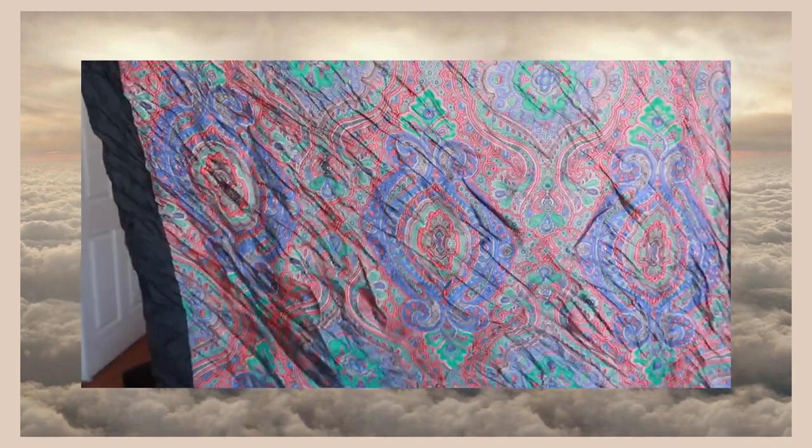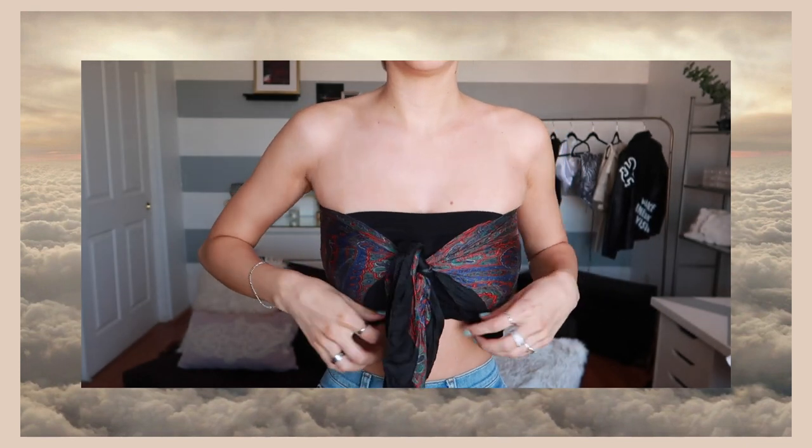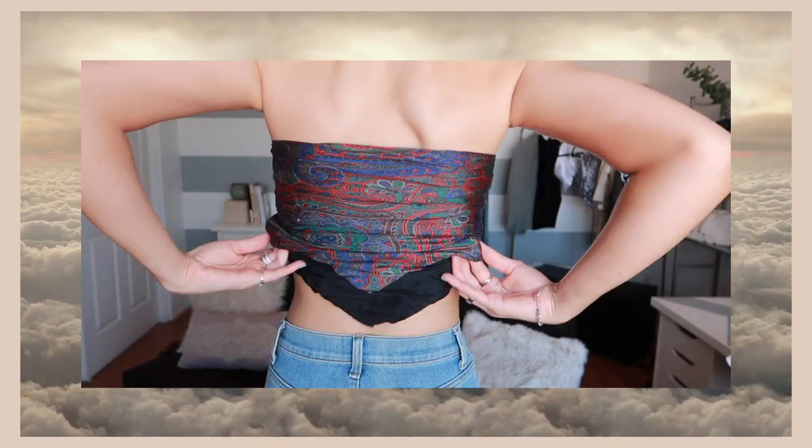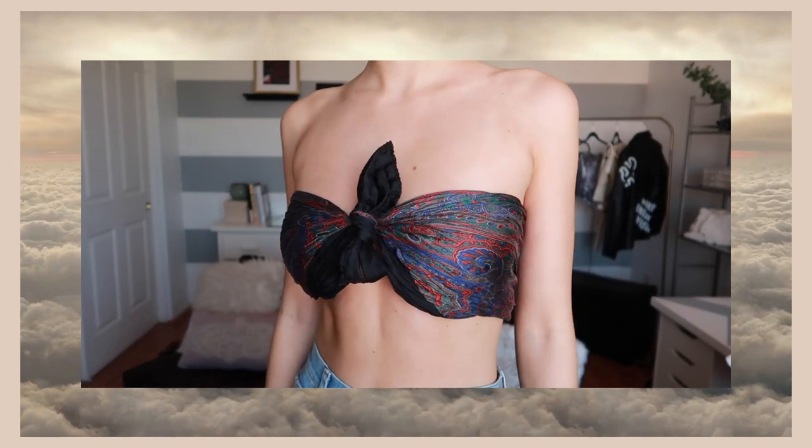The last top style is another really common one. Fold it in a triangle again, put that behind your back, and then tie a knot in the front. Adjust the front parts to cover your chest. I like to tuck in the back too so the pointy part is hidden and it looks more like a bandeau. This one is so cute and super boho — perfect for the beach. You can also tie it in a bow if you want.